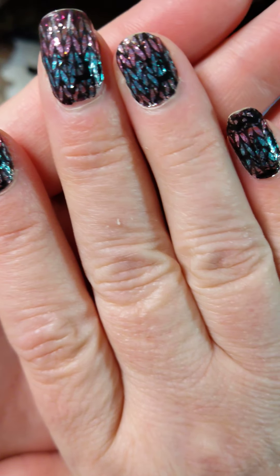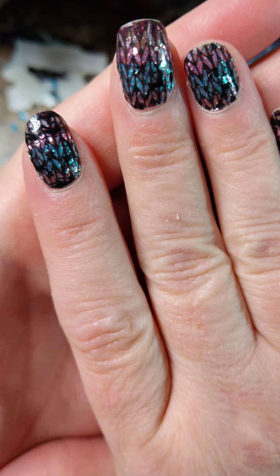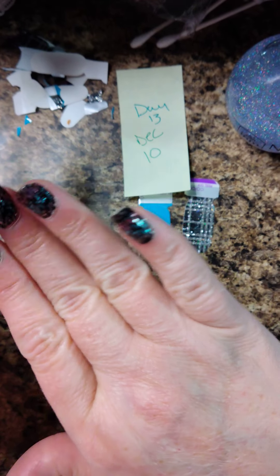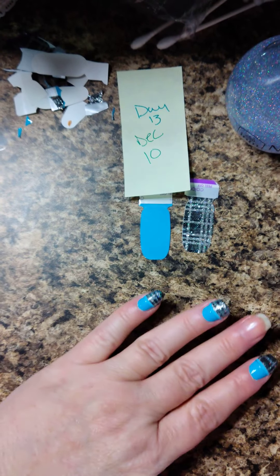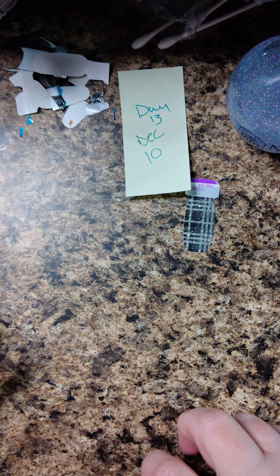I wanted to show these real quick today. These went on on December 4th and it is the 9th, so they've been on five days. Still looking good, I would say, but I wanted to trim this one, this one, and this one back and give them a file. This guy died in a tragic grocery putting-away accident today - had to come back a good bit too, broke off a little piece of the side.